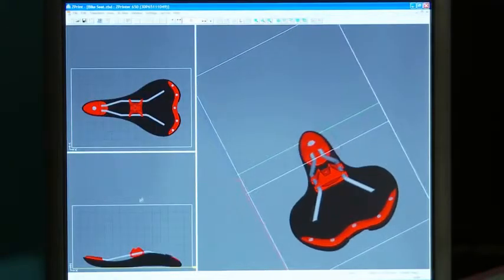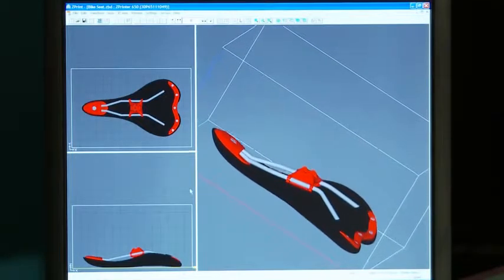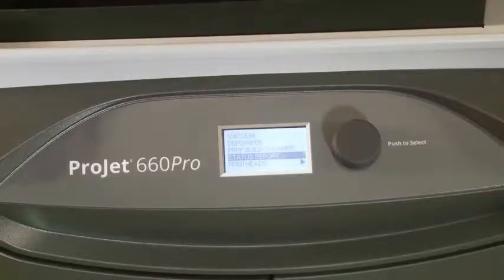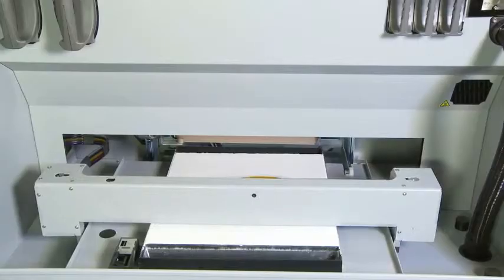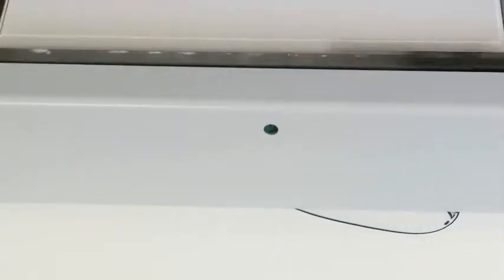Having a 3D printed model in your hands the same day is easier than ever. Simply load the 3D data into the 3D print software on your PC, and the system will automatically check for the material supplies and printer readiness. When ready, just click Print and watch as the part builds from the bottom up, layer by layer, one cross-section at a time.